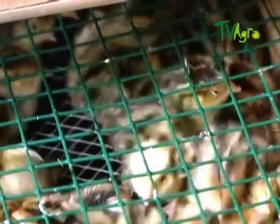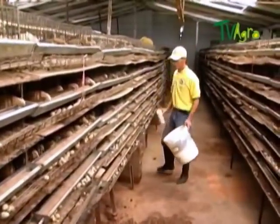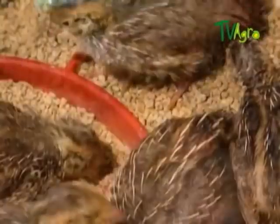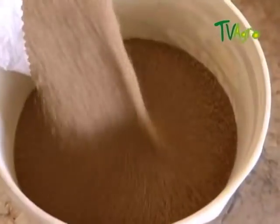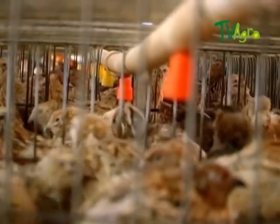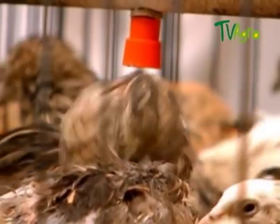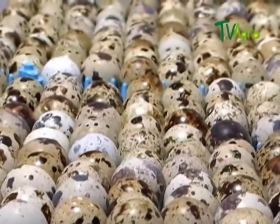They are of great zootechnical value for their characteristics of precocity and high posture. To improve the productivity of the sector, we must make excellent planning and have strict control over management practices, bearing in mind important factors involving production such as nutrition, management, health care and also according to the aim of productivity pre-selected. All this for making a successful production that allows the producer to compete in price and quality, besides obtaining high profits at the end of each cycle.